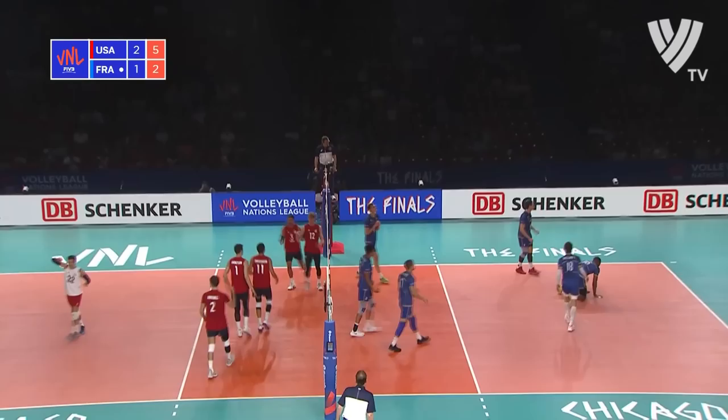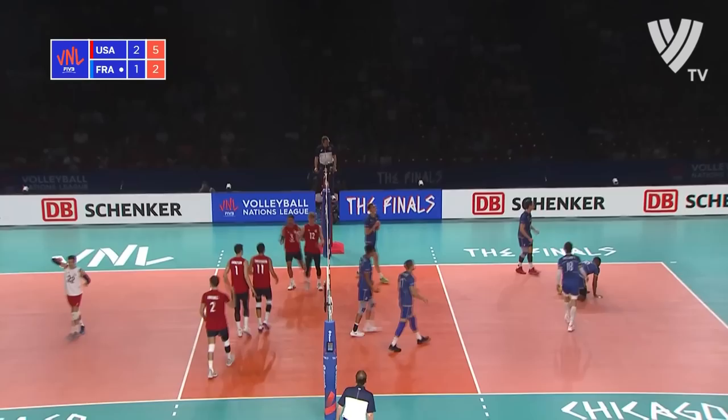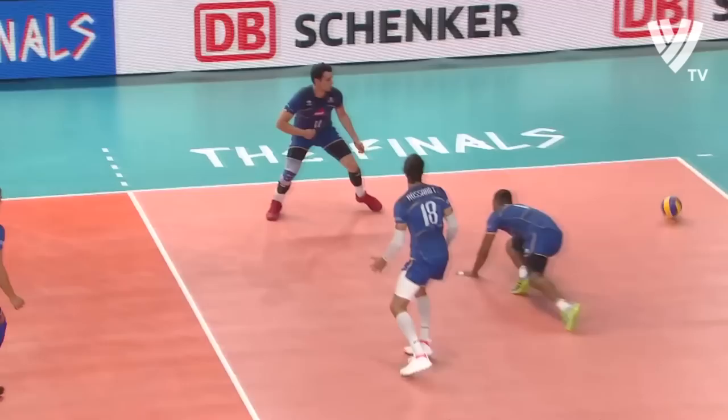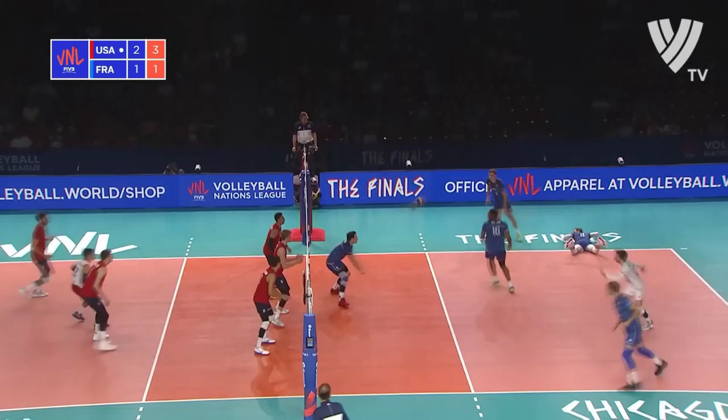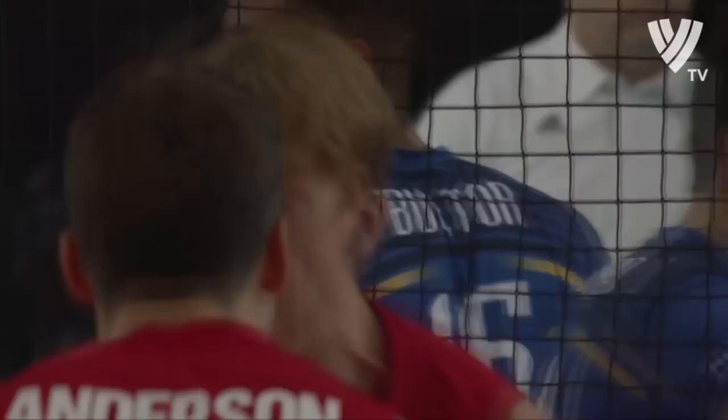Just love the way that the setters at this level work — so much is done with the shoulders and moving the ball with the hands, as opposed to the hands alone moving the ball. Absolutely, the setters at this level are using the shoulders to direct the ball. He does a good serve, good ball in from the line, but that's a good block outside.